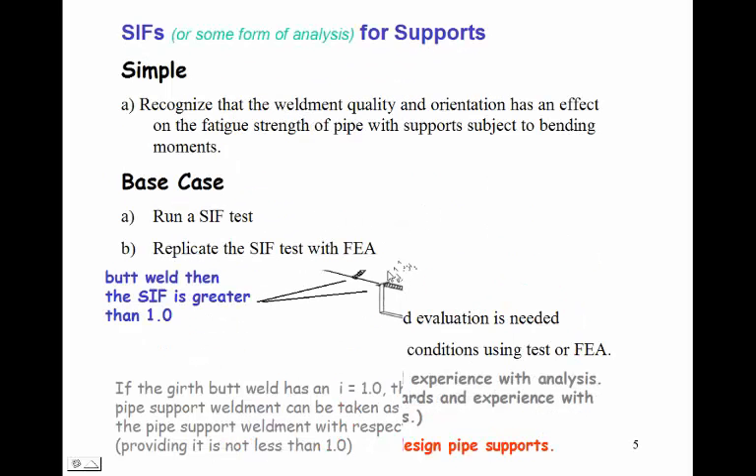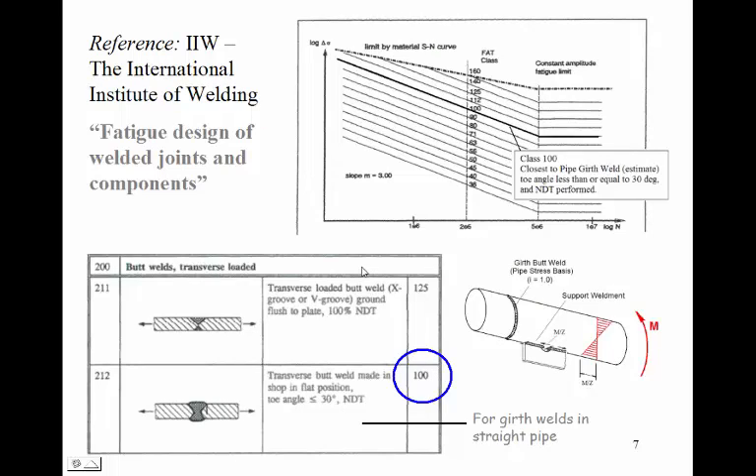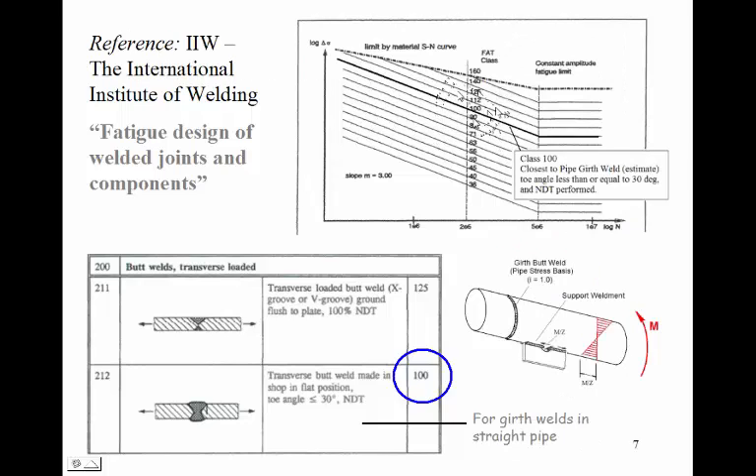The simple method recognizes that the weldment quality and support plate orientation for the support has an effect on the fatigue strength of the pipe. In this figure you see the girth butt weld and the typical support weldment. If the weldment of this support plate onto the pipe causes a fatigue failure before the girth butt weld would fatigue fail, then the stress intensification factor is greater than one — and that's what we want to consider with the simple evaluation. We go to the International Institute of Welding, which uses what's called the cartoon method, where we find a cartoon of the geometry we want to evaluate, and the cartoon gives us a FAT — the fatigue curve to be used.